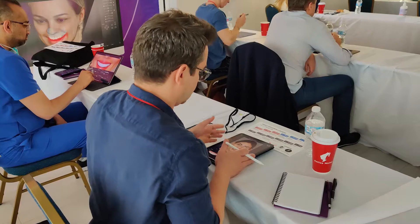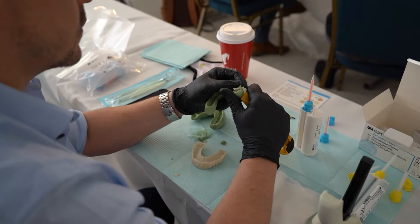I've been doing smile makeovers for a long time, and I started using the analog way — the old school wax-ups — and I was very comfortable doing that until I came across the idea of doing it digitally.